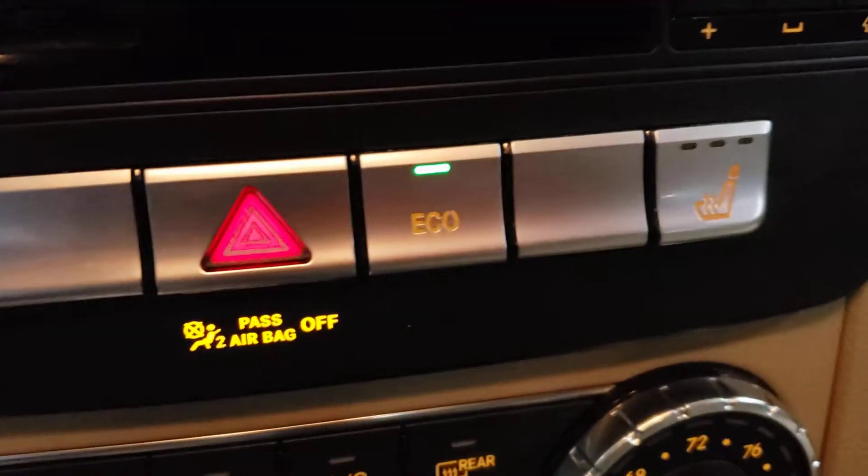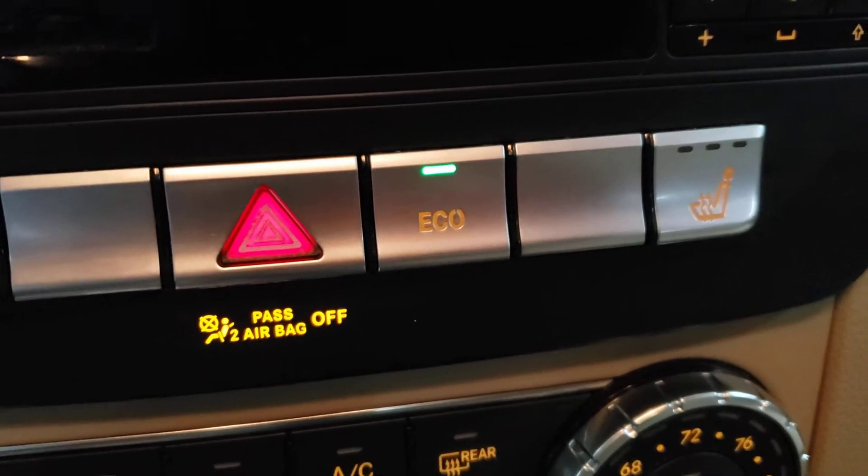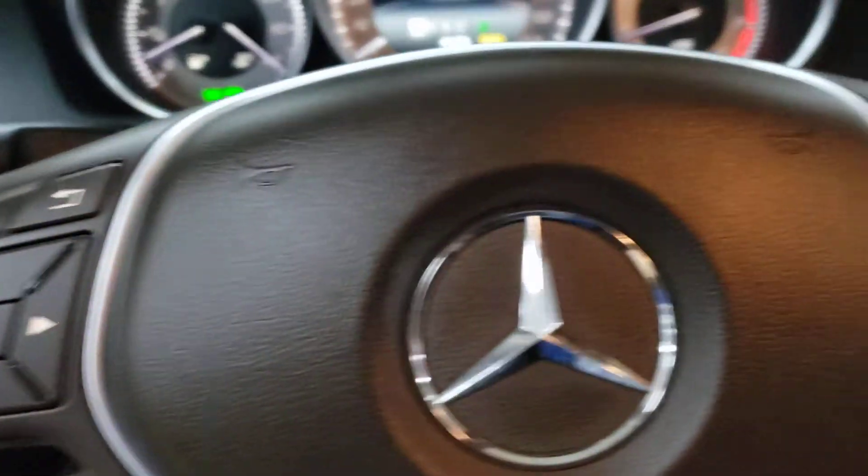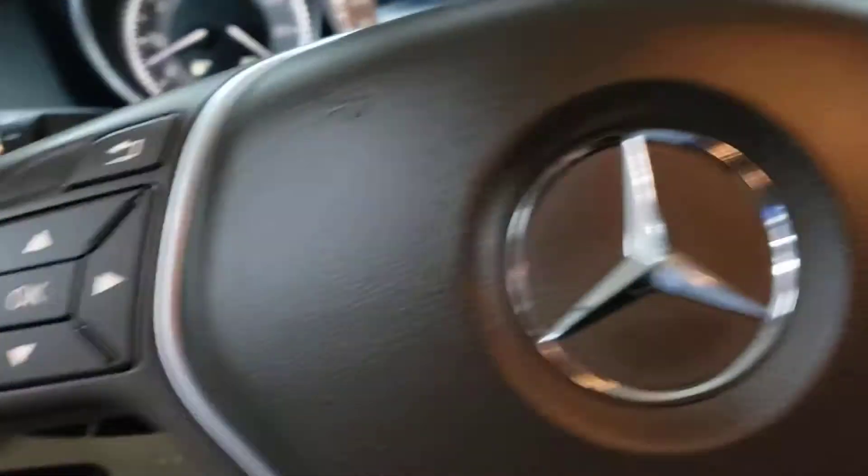Eco button, so you are saving gas — dramatically so when you are driving. Bluetooth for all the people, all the music lovers. Bluetooth. Nicey nice.